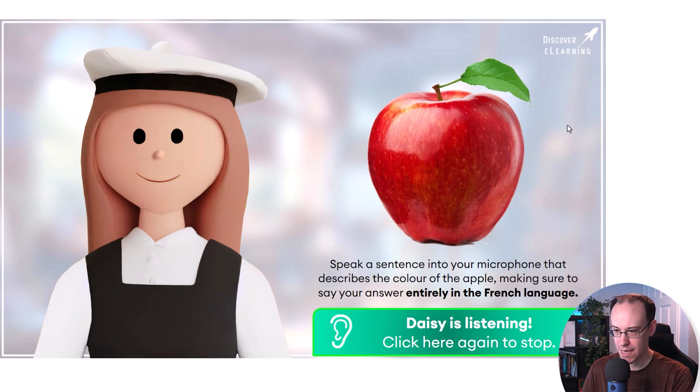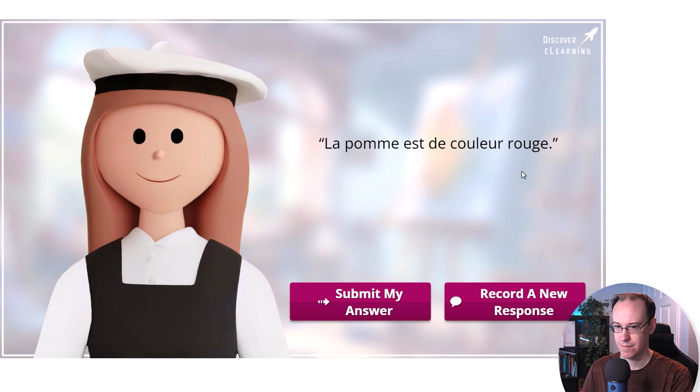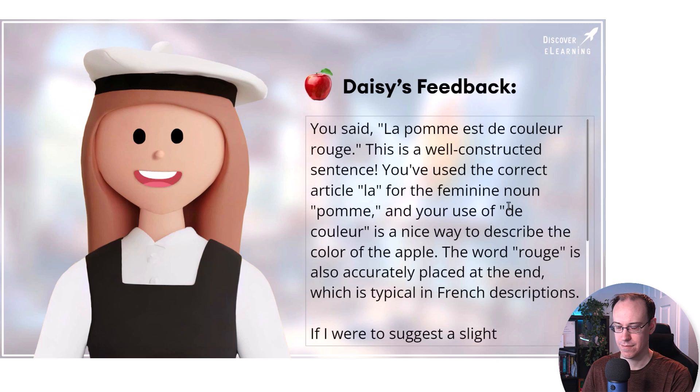La pomme est de couleur rouge. This is what I heard you say. Would you like to submit this as your answer, or record a new response? You said: La pomme est de couleur rouge.